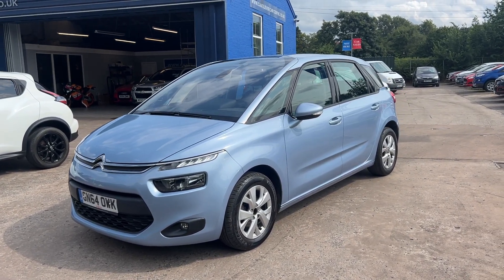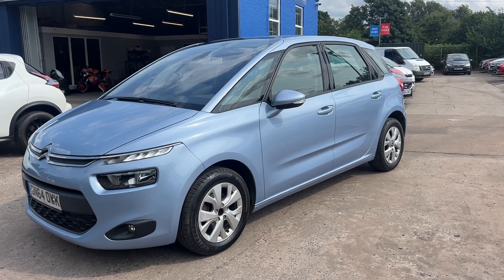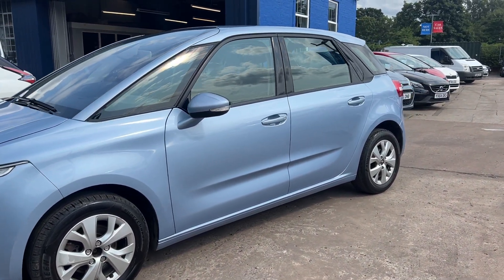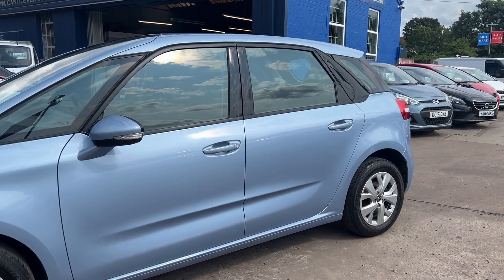Welcome to Cantilever Car Centre. Here today I have a Citroen C4 Picasso e-HDi Airdream VTR Plus, registered in 2014 on a 64 plate.